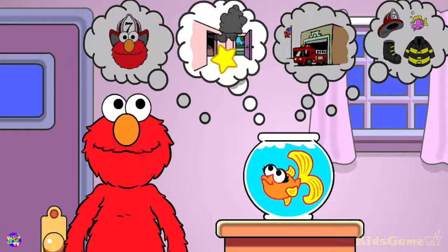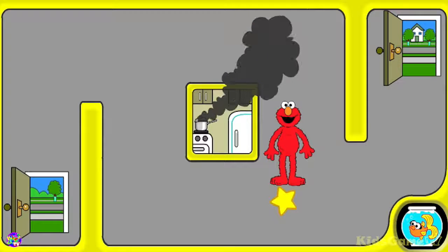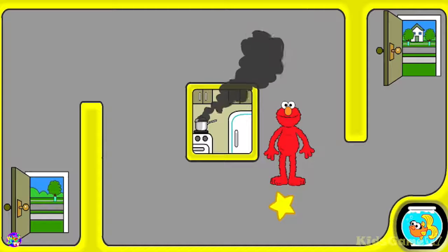Stay low and go. Elmo wants to talk to you about fire safety. Come on, Elmo will show you what he means. If you see smoke, stay low and go.